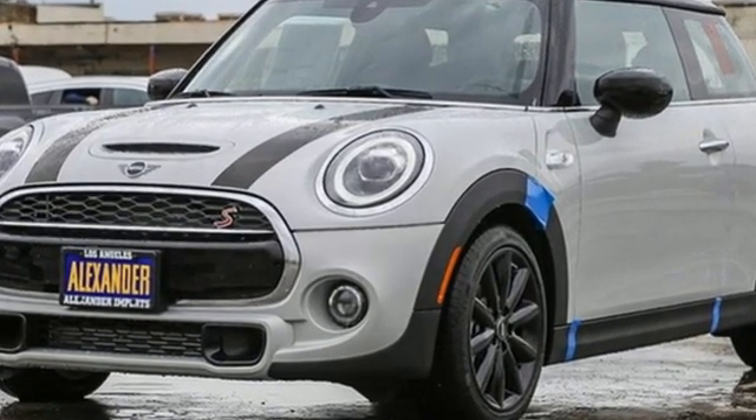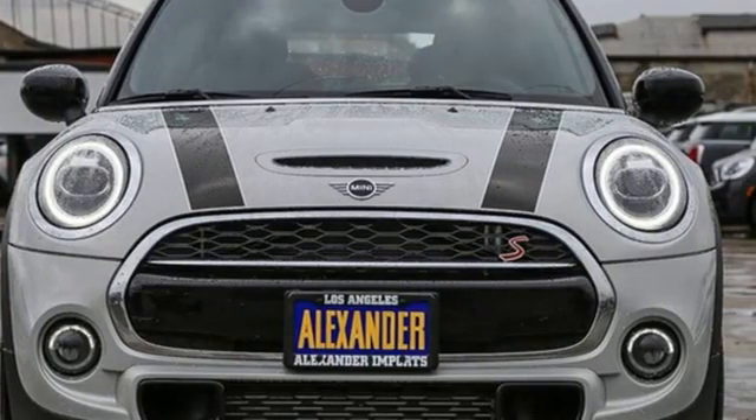Efficiency, fun, and freedom. Welcome to Mini. The time is now — see it for yourself today.